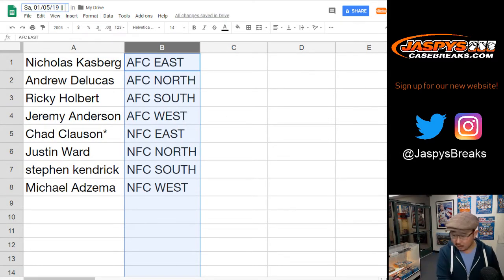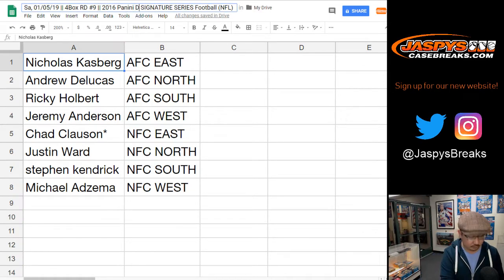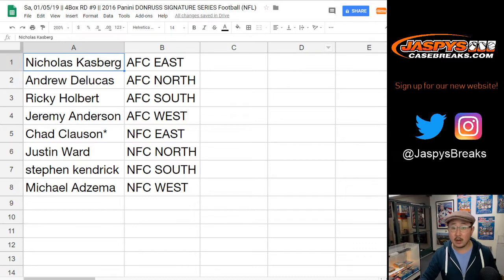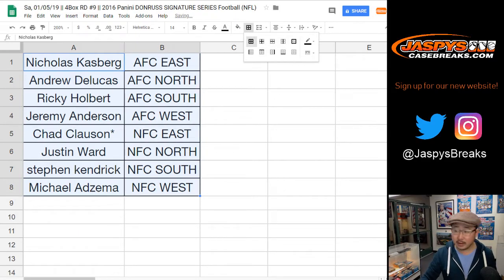Let me fill this part in right here. So this is a four box — that's half of this inner case that I have right here in front of me. Four box random division number nine, 2016 Panini Signature Series. You can trade divisions if you'd like. Any trades?